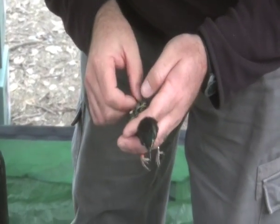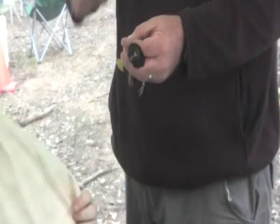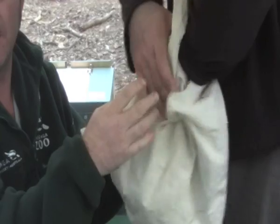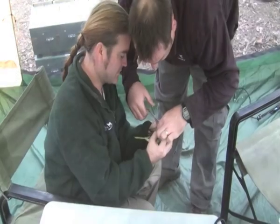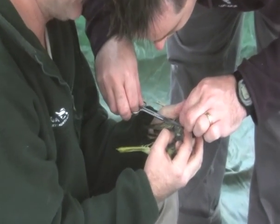Taronga Zoo is part of a recovery breeding program for a tiny endangered bird. One down, five to go. After many months of preparation, keepers are fitting 50 regent honeyeaters with transmitters. They'll be monitored once they're released into their native forest in Chiltern, Victoria.